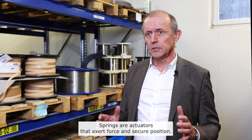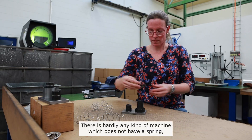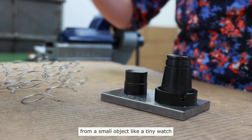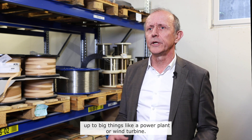Springs are actuators — they exert force and secure a position. There is hardly any kind of machine which does not have a spring, from a small object like a tiny watch up to big things like a power plant or wind turbine.